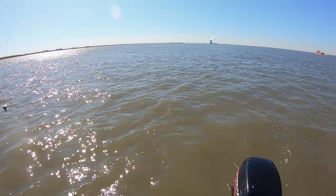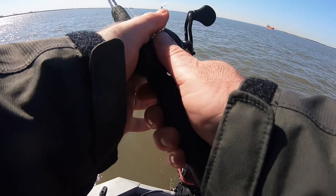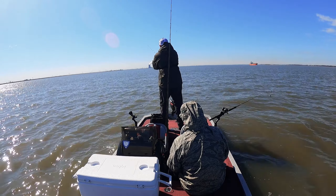As you can see, I'm using a fish finder rig. Right now I'm using a four-ounce weight because the tide is still strong, and we just cast it right there.